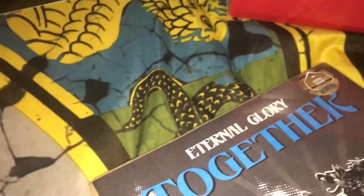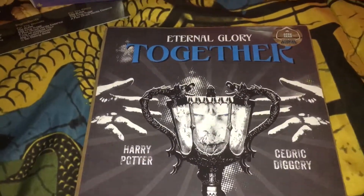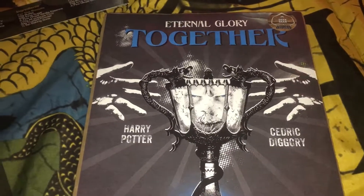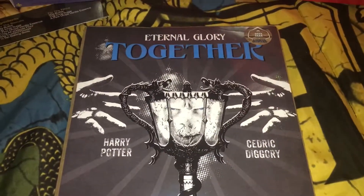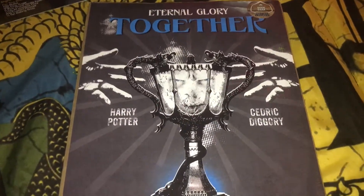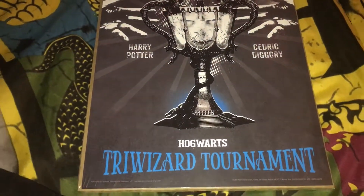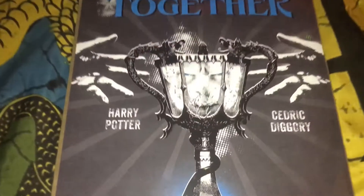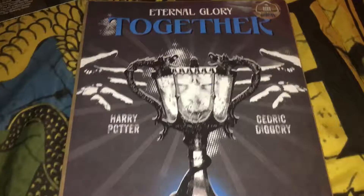Before I show you the wand, I'll go ahead and show you the print. This is a tribute to the Triwizard competition — when Harry and Cedric both took the cup together, and you can see Voldemort in the cup. That's really cool — I love that print.